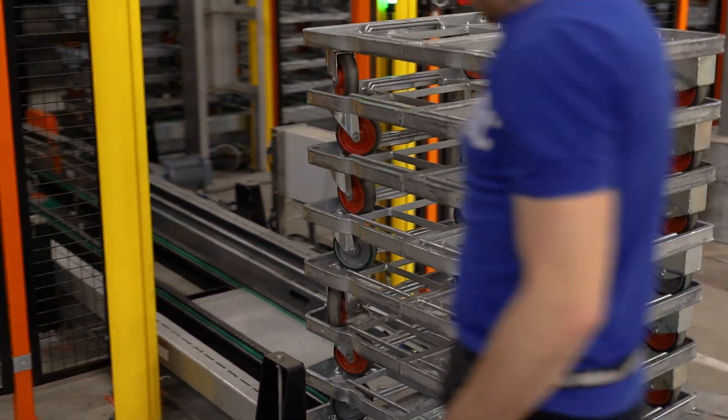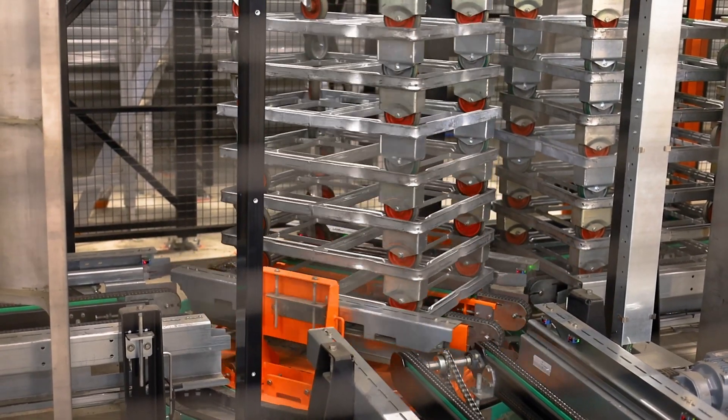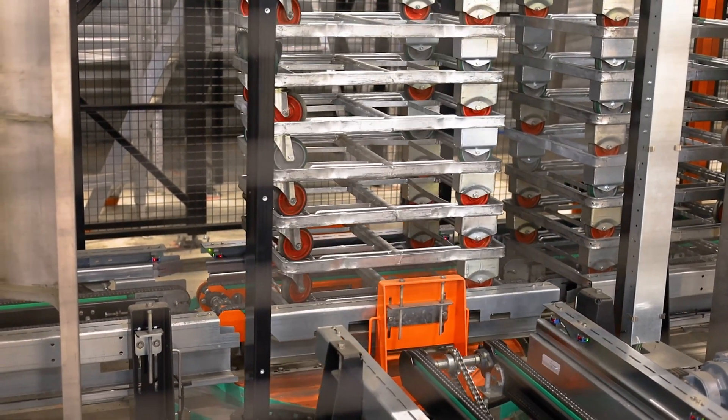Through the ground floor level, the operator will feed in stacks of dollies. At the end of the infeed lane, the stack of dollies will be transported to one of the dolly loaders.